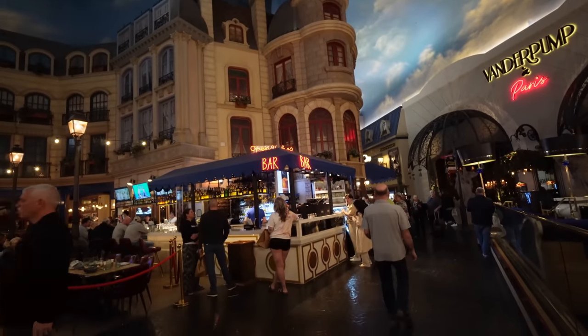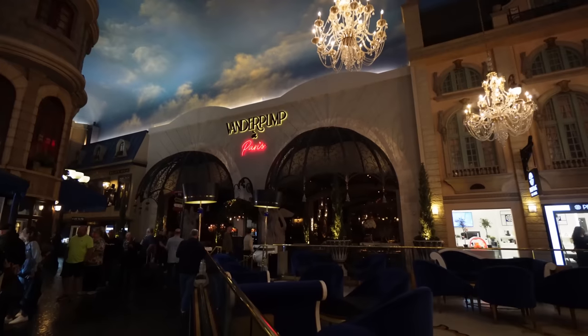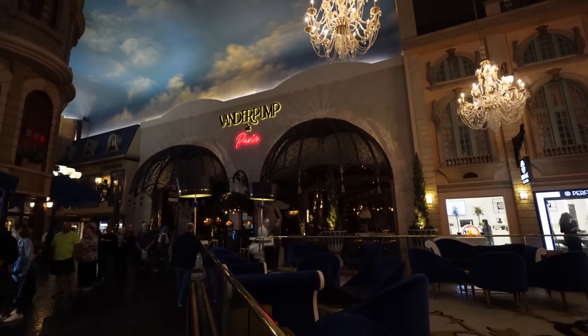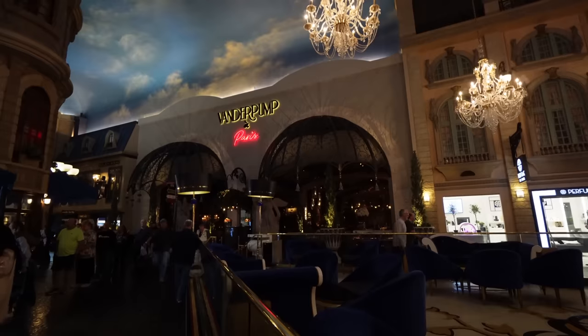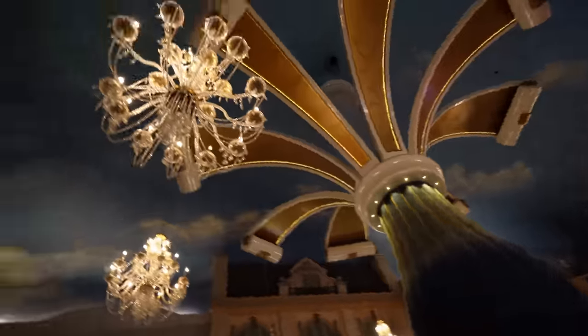On the side they have a 24-hour bar where you can pick up coffee, right next to Vanderpump à Paris, where I've heard the food is pretty good. I think this is one of the more beautiful restaurants — amazing garden ambiance, almost like you're in a Paris Versailles garden hanging out. It's always busy here with beautiful chandeliers all over the place.